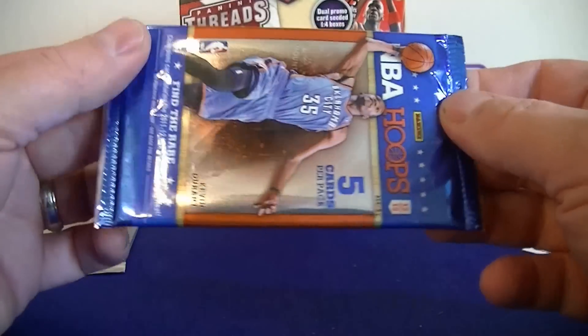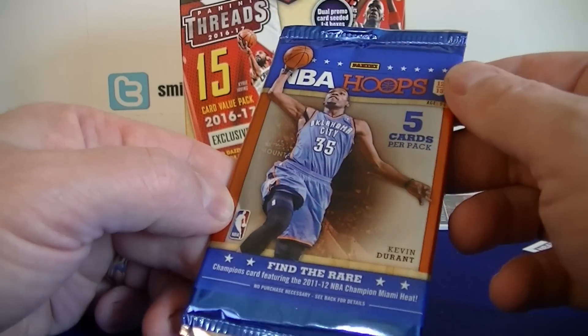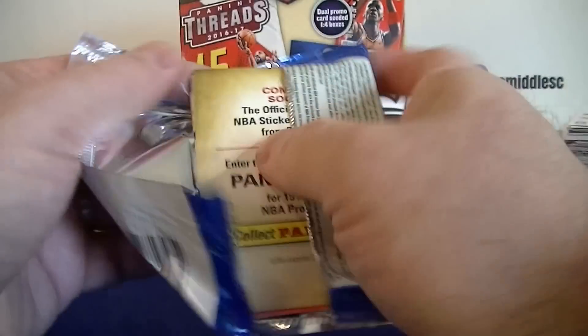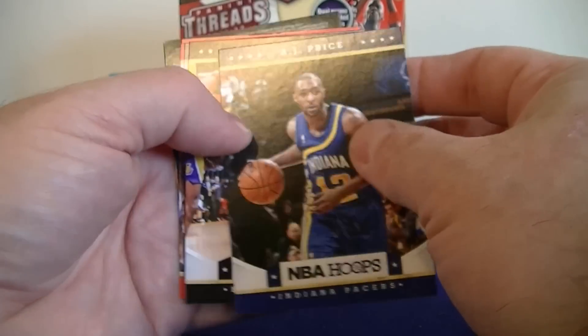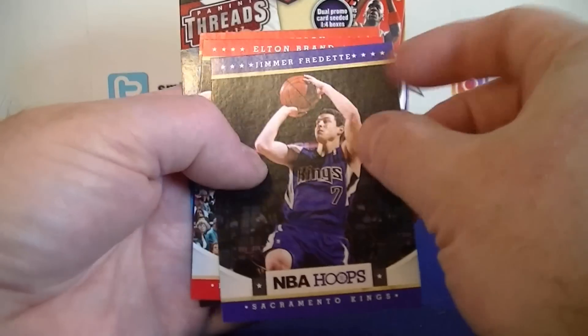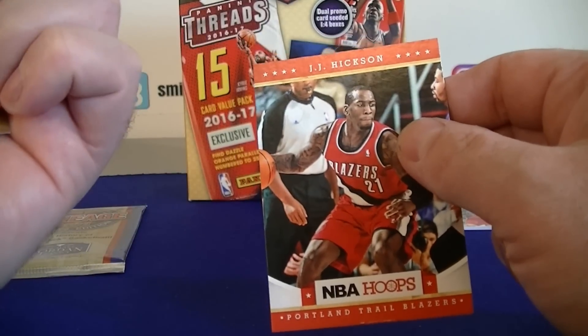Moving on to the older one — 12-13 Hoops pack. Price, Wallace, Brett, Hickerson. Not much in that one.